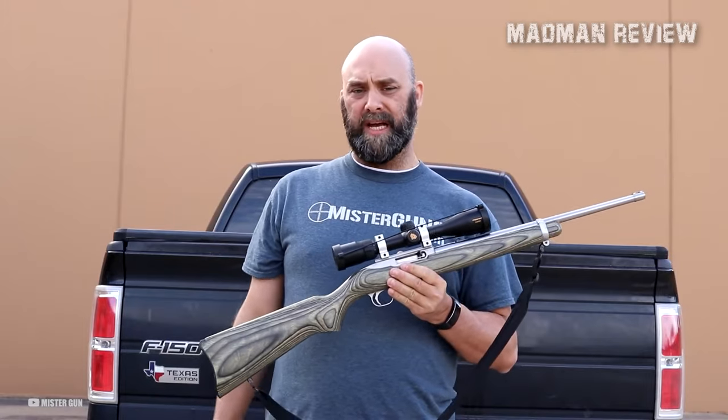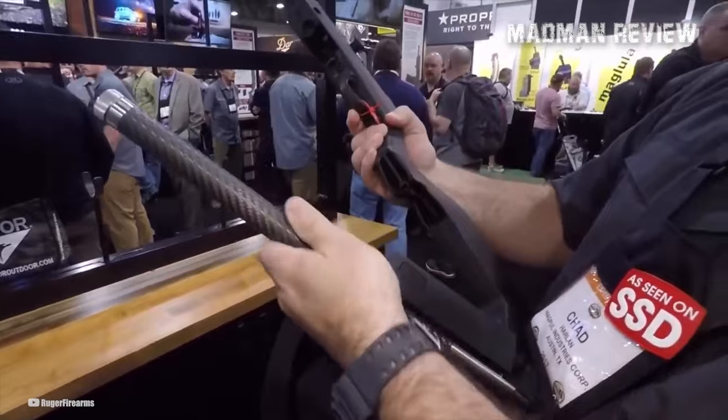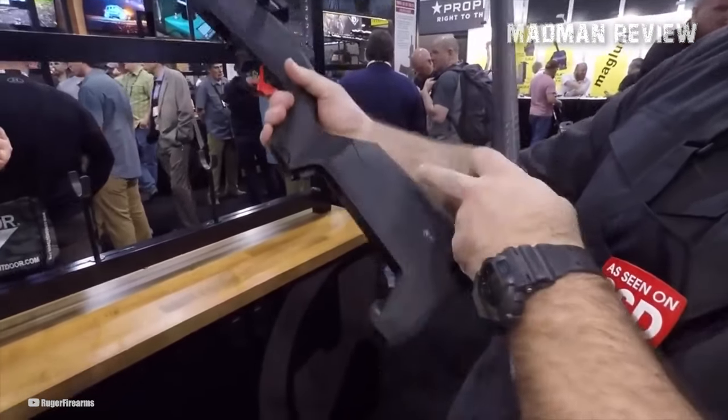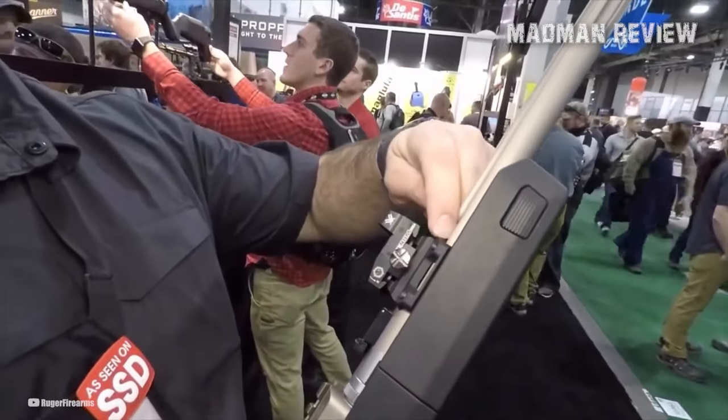Born from Ruger's esteemed custom shop, this rifle boasts an extensive array of high-end features, setting it apart as a truly exceptional firearm. The Competition model showcases a laminated stock with adjustable combs, providing versatility and customization for the shooter. A dual bedding system ensures optimal stability and repeatable optic alignment.